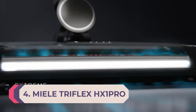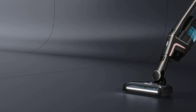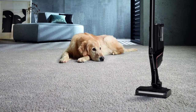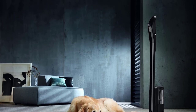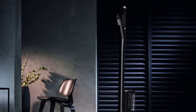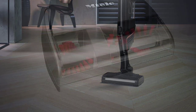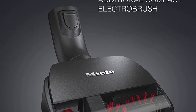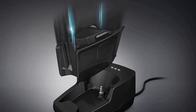Number four: Miele Triflex HX1 Pro. Miele's first cordless vacuum cleaner claims to be powerful enough to be your one and only vacuum. There's also a regular model that's cheaper — without a HEPA filter, headlights on the floor head, or turbo brush — and a Cat & Dog model with the same specs plus a pet turbo brush. With a three-in-one design, the power unit of the Miele Triflex HX1 can be attached to the top or bottom of the vacuum for flexibility in weight distribution, as well as for use as a handheld. Placed at the top, it extends reach under low surfaces; at the bottom, it offers a comfortable, lightweight hold.